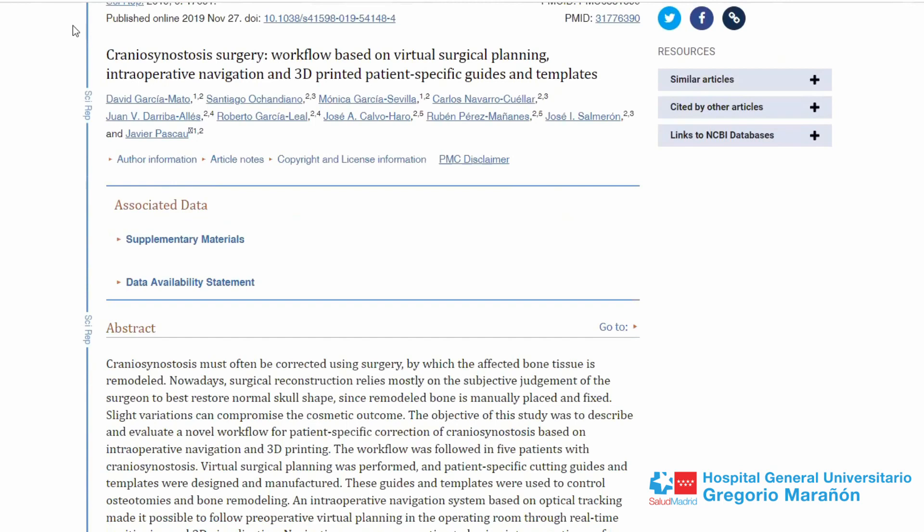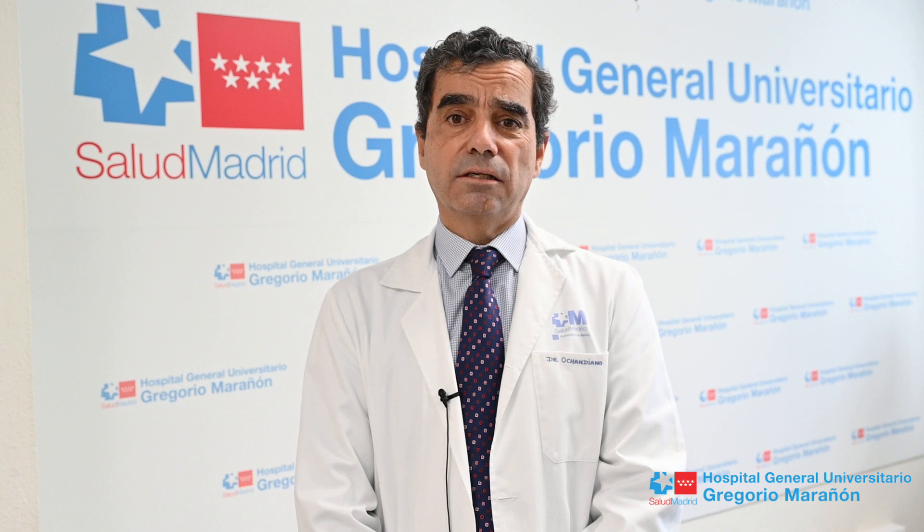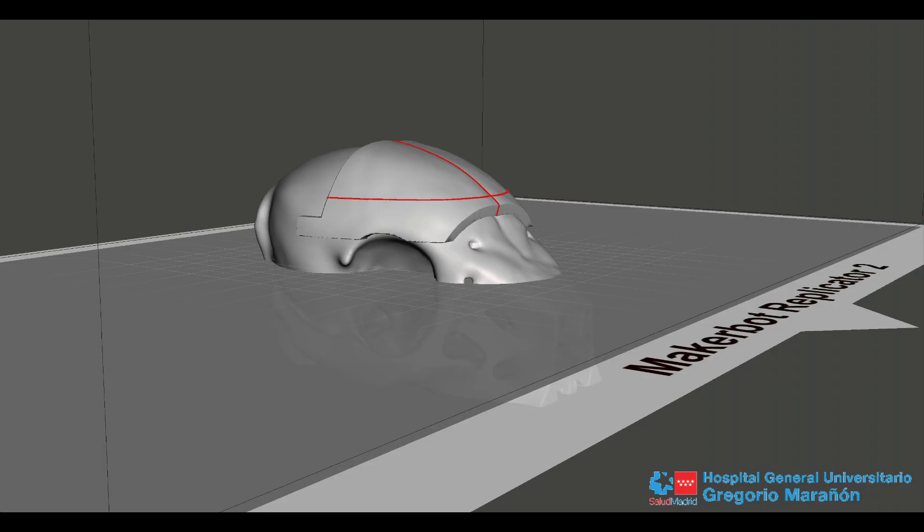As part of this ongoing research, we have published several multidisciplinary papers on customized virtual surgical planning and how to translate that planning to the operating room by means of 3D printed cutting guides and remodeling templates.